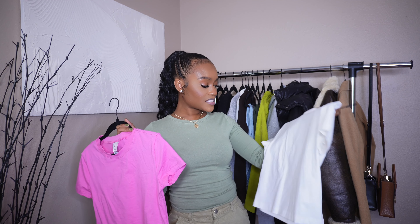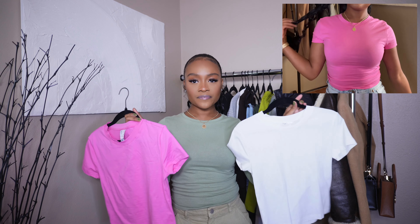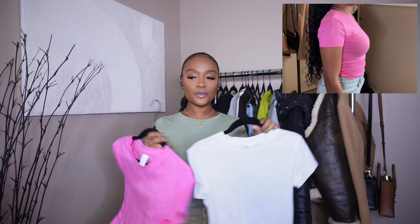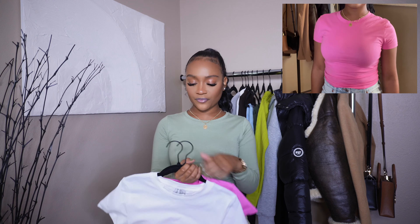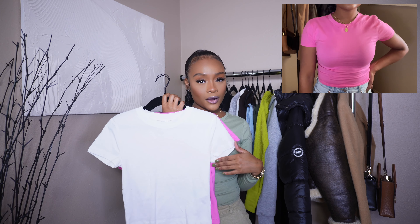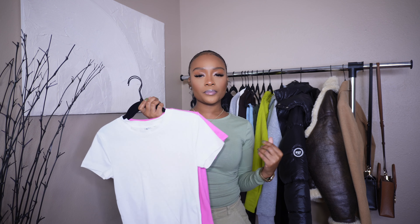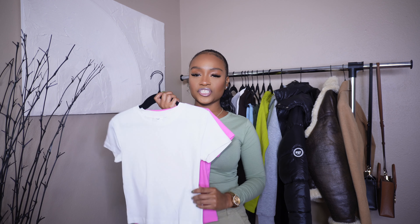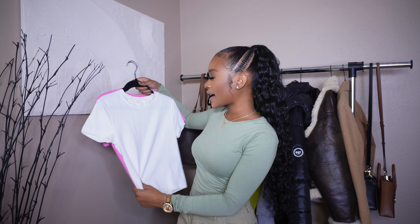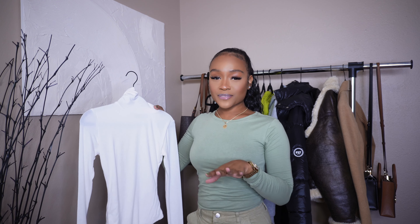I also got these short sleeve tops from H&M — basically the same material and style. They come in a two-pack: hot pink and white. I love wearing the pink one without a bra — it's not see-through. The white does come off a little sheer, so you may need pasties if you're uncomfortable. I also have this in black and love wearing it out.